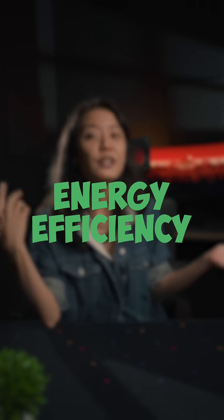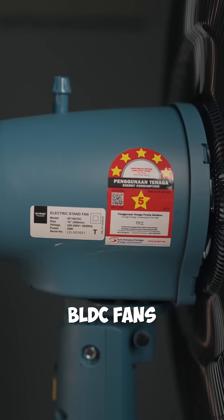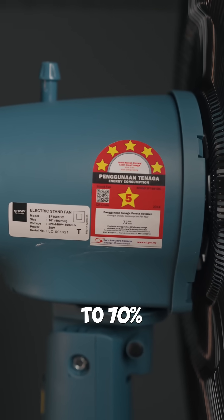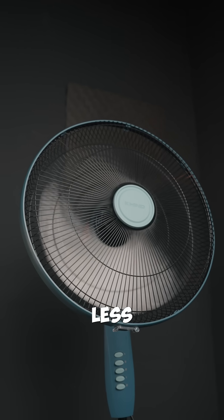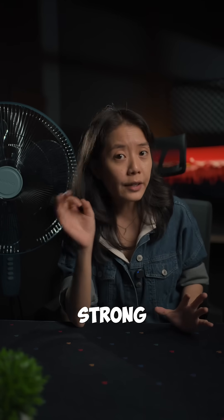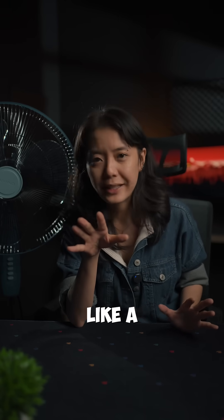The biggest win is energy efficiency. BLDC fans use up to 70% less electricity than conventional ones. Even though it draws less power, you're still getting that strong airflow, but it doesn't sound like a helicopter.